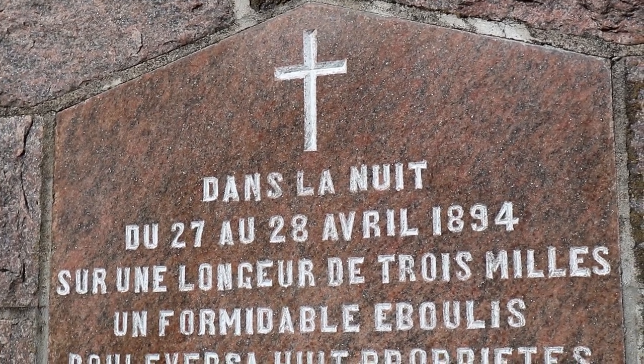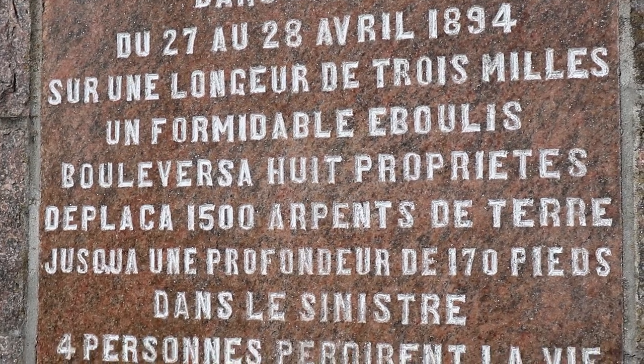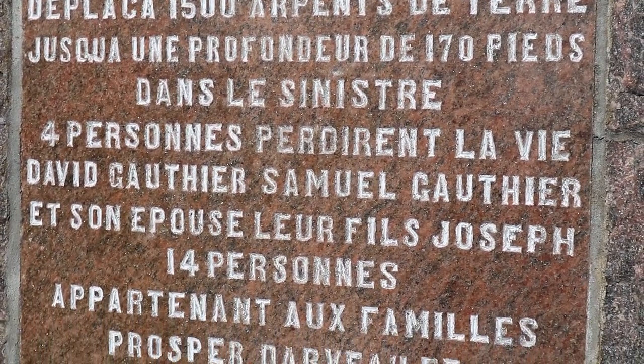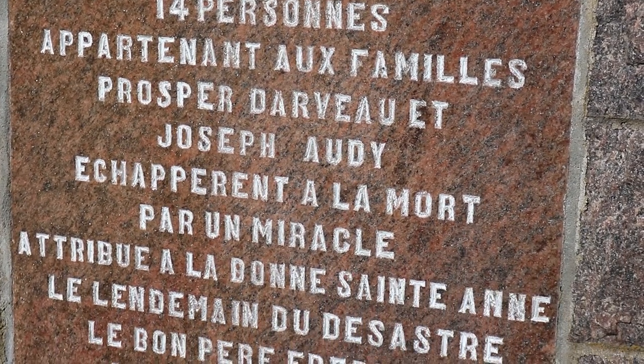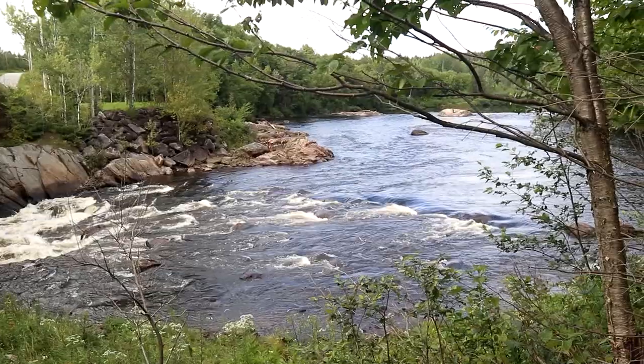On Friday, April 27, 1894, around 7:30 PM, the entire region surrounding St. Alban was stirred by a terrible crash. The gory mill was completely swallowed up by the scree, as well as eight farms and a sugar bush of 500 or 600 maple trees.